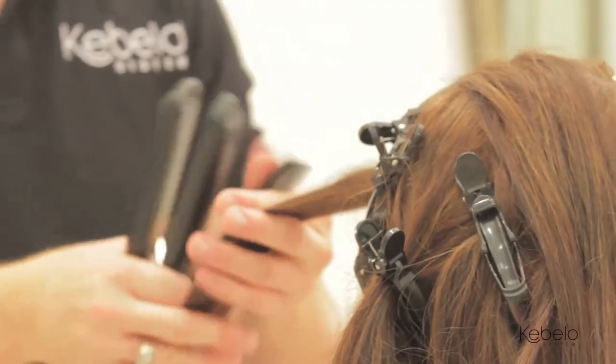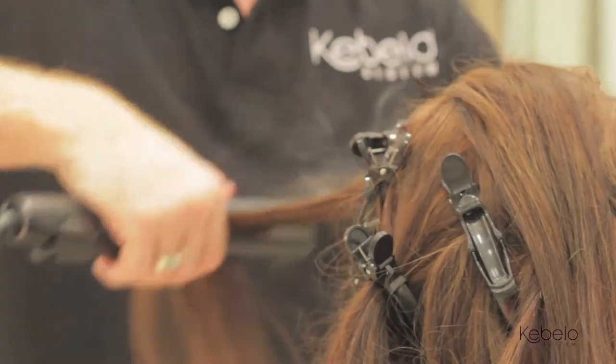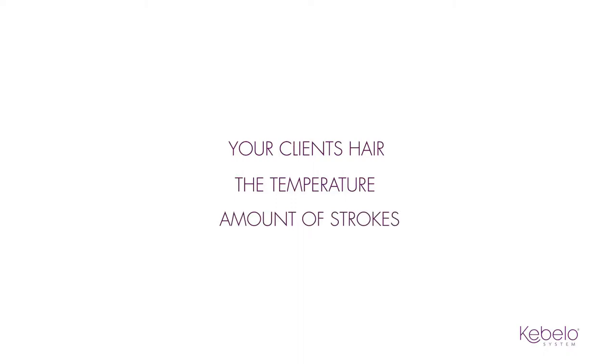Everyone's hair is different. Understanding the relationship between your client's hair, the temperature, and amount of strokes required during the infusing stage will determine the success of the treatment. Some hair will require a higher temperature and more strokes than others, based on general hair type, overall health and condition, and what has previously been done to the hair. This is why the in-depth consultation is such an important key to the success of Cabello System.